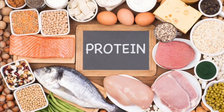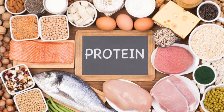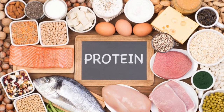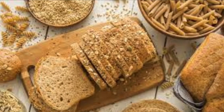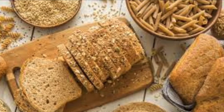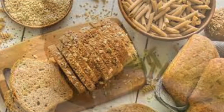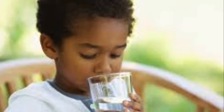To boost your body's ability to develop and maintain strong muscles, focus on eating lean protein sources such as fish, poultry, lean meat, beans, and eggs. Your body also needs food from the grain group to provide fuel so you can exercise. Be sure to choose healthy grains that contain whole grain like brown rice. Your muscles also need water to stay hydrated to keep functioning properly.